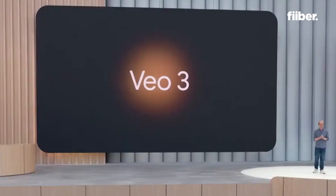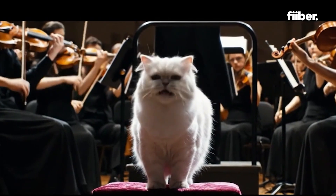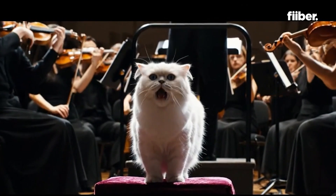Big news for all aspiring creators — Google is letting everyone use Veo 3 for free. No, it's not a drill. CEO Sundar Pichai just announced that Veo 3, Google's most advanced AI-powered video creation tool, is available at no cost, in the weekend only.